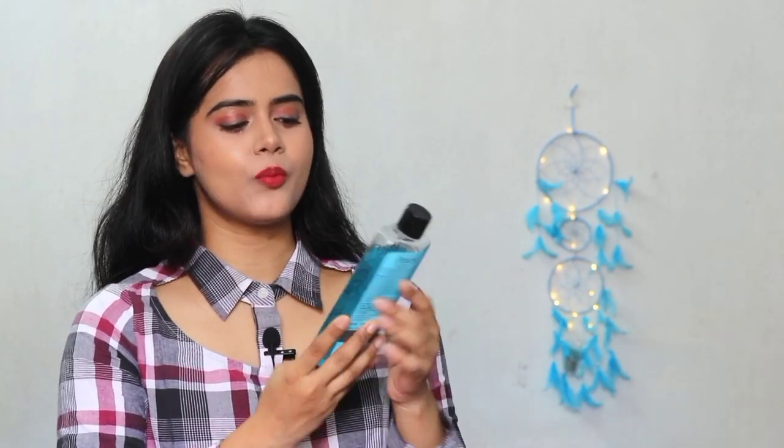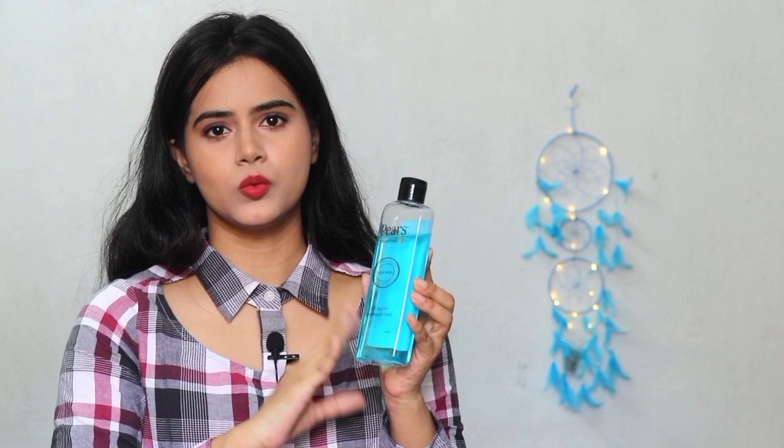First of all, let me start with this body wash. I was thinking that in the winter season there should be some refreshing body wash, so I checked out on Amazon and found Piers Soft and Fresh Body Wash. I had been watching it for a lot of days, added it to my cart, and thought let me try this one this winter and share it with you.